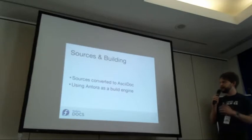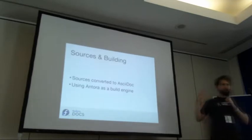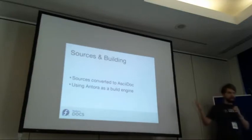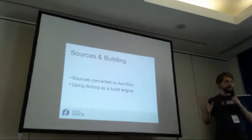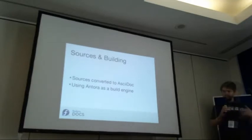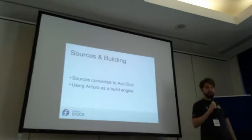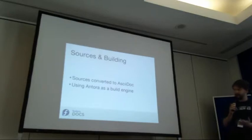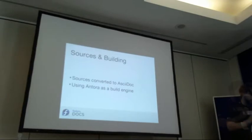About the sources and building: we have converted sources to AsciiDoc, which is a very simple markup language. Before, the documentation was written in DocBook, which was XML and really nasty to write, and we didn't get much contribution. The people before I joined were figuring out what to use and AsciiDoc was the best option — they even considered Markdown. In the end we used Antora, which is a new build engine with an active community that takes the sources and builds a static website.